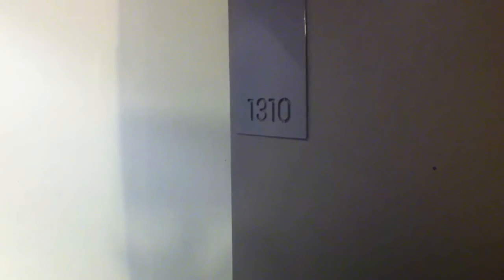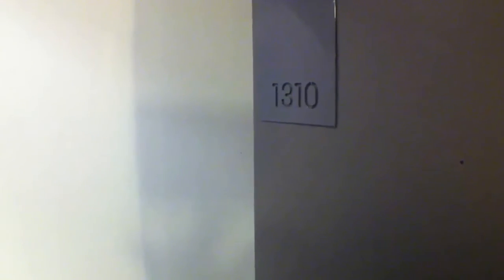Here we are at unit 1310 at 7 Yara Street for the video tour of this property. We'll head straight in now. When you walk into the front door you have a small entrance hall here that goes straight into the European laundry at the end of the hall, and then just around the corner we go into the rest of the apartment.